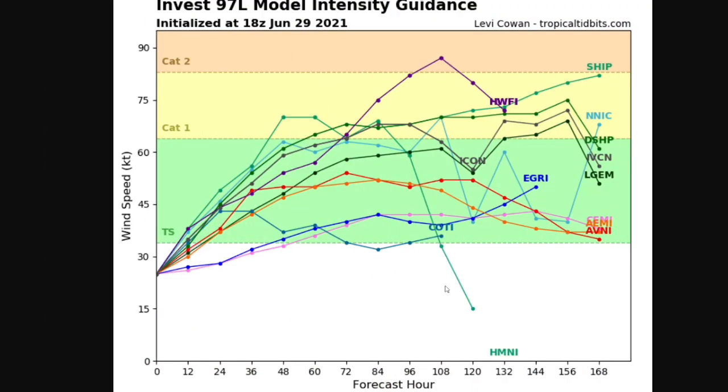This is intensity guidance for that same system. A lot of the models have it becoming a hurricane, with one of them reaching Category 2 status, and all of them have it becoming a tropical storm. Overall, I think this system is likely to form. However, it becoming a hurricane is the main question, and as long as nothing else gets in the way of it — like that other system we talked about, invest 95L.